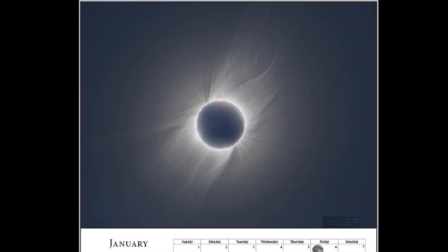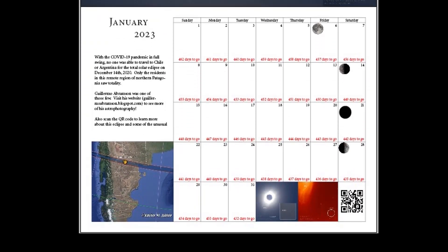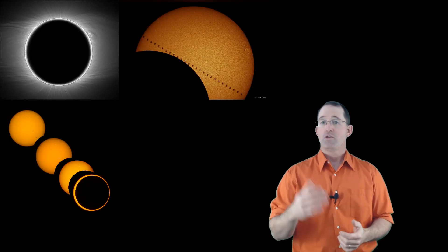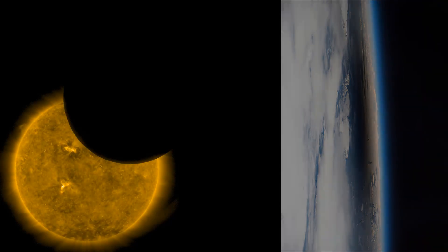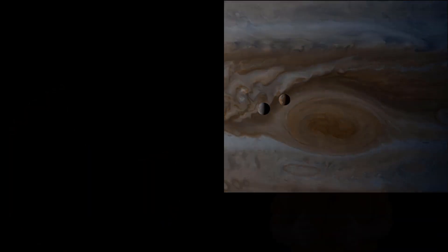In addition to the main feature image for each month, there are multiple other images per page. If you add it all up, there are 50 total pictures or more in this calendar, and we have eclipses of all different kinds. It's not just total solar eclipses — there are annular eclipses, partial solar, a total lunar eclipse, as well as eclipses seen from space, eclipses which only take place in space, and even eclipses as we see them on other planets.